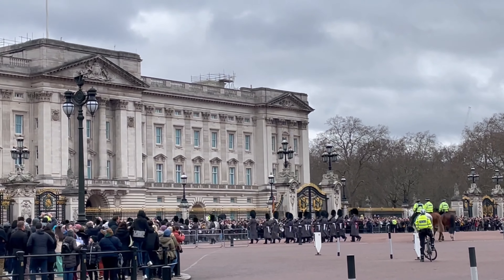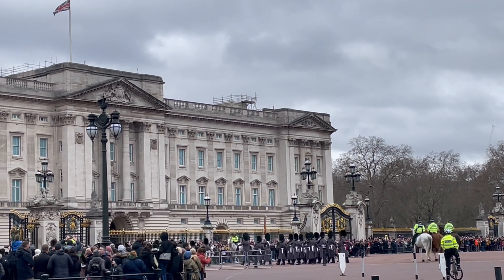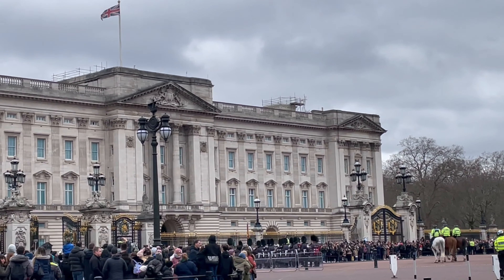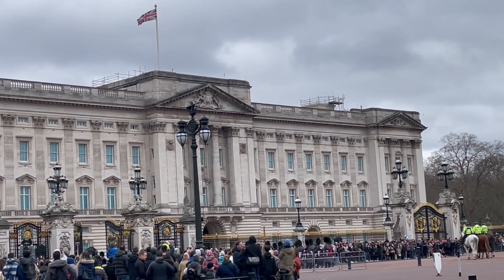I must say though, either you follow my way and wait at the Friary Court for the first dispatch, or you come to the Buckingham Palace super early in the morning, because otherwise all you can see would be tourists' heads.